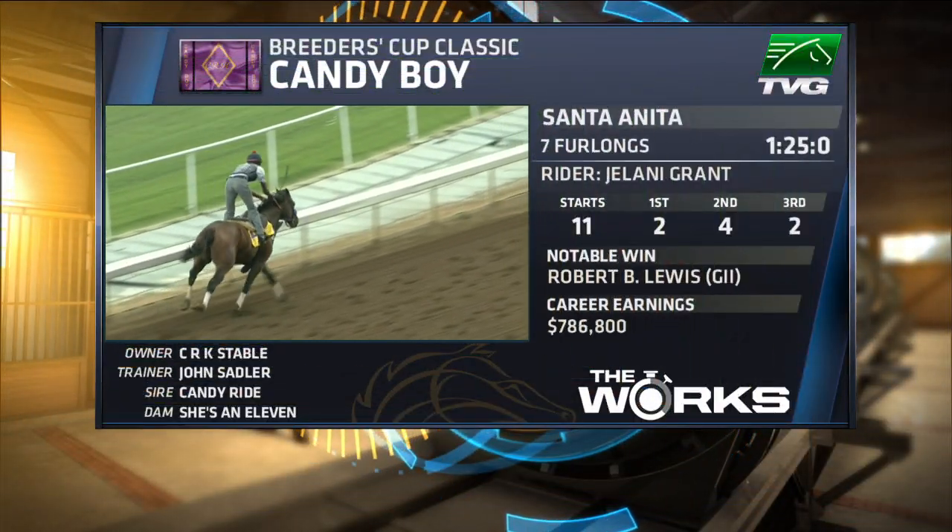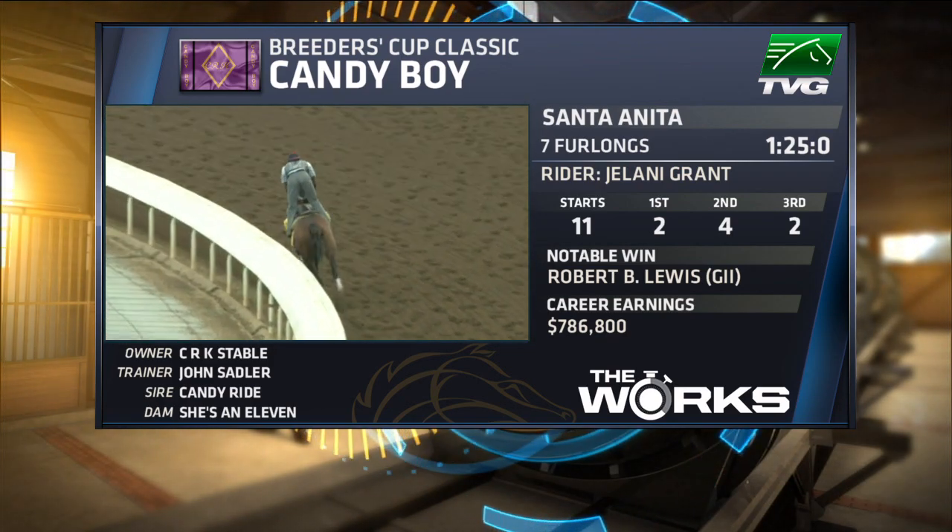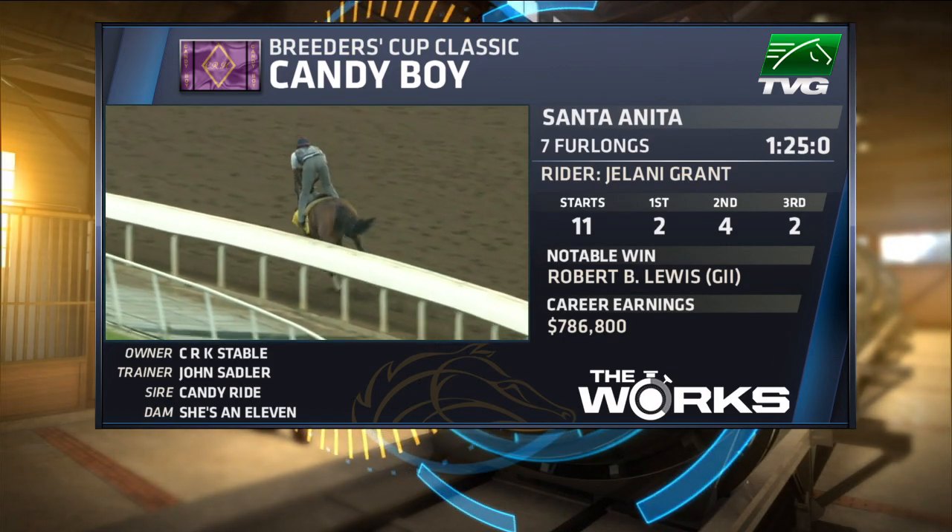This is an A for me. A for me as well. I'm going to give him a B+. 1:25 flat the final time. A good seven-eighths work and a consensus pick here from the couch.